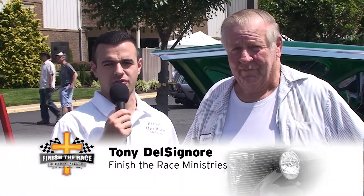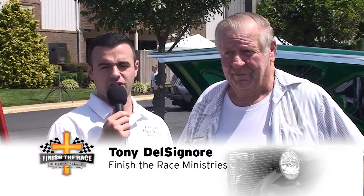Good afternoon, everyone. It is Tony coming to you live from the Finish the Race car show here at Calvary Temple in Sterling, Virginia.